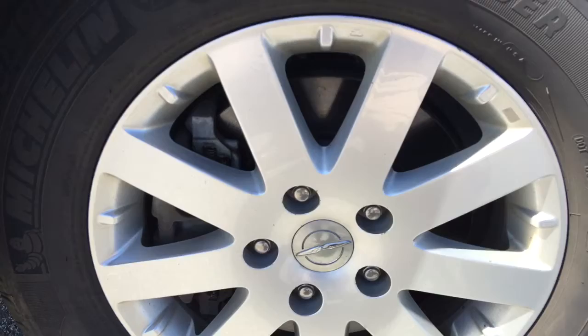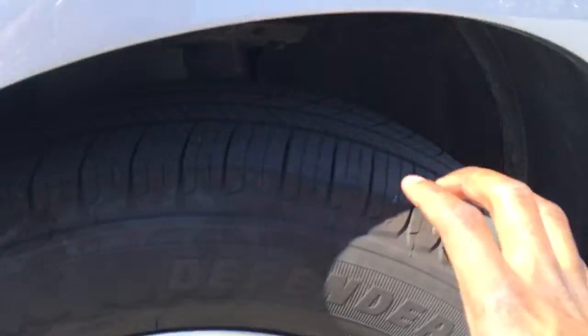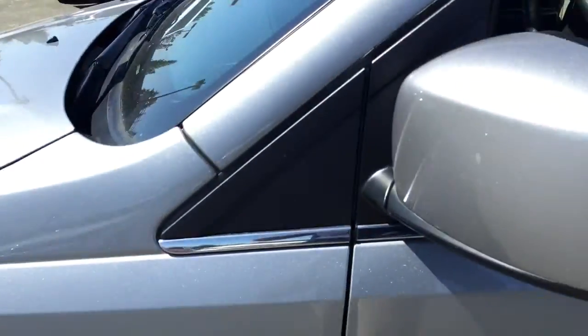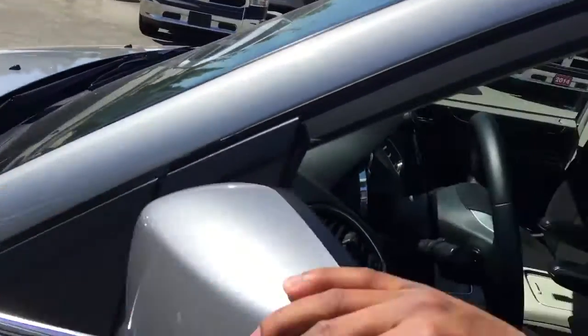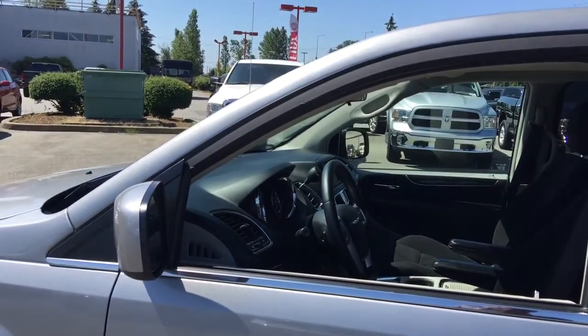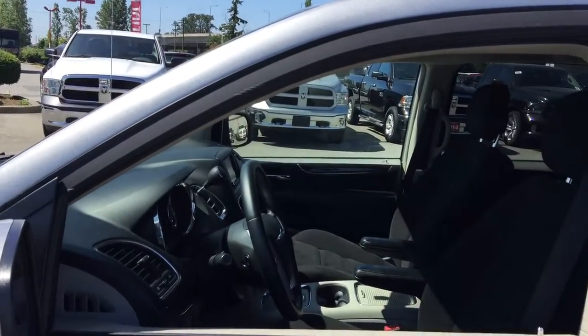Down here we have a 17 inch rim wrapped in a Michelin tire. These tires have a great amount of tread so you don't have to worry about replacing those anytime soon. On the side of the vehicle you'll notice breakaway mirrors that are also heated, so during snow, ice and frost you won't have to scrape them off — just step inside and let them melt away.